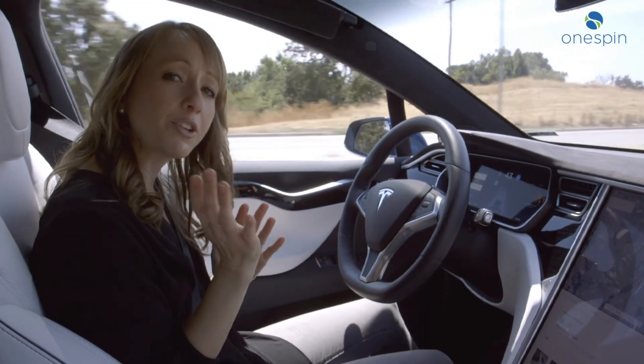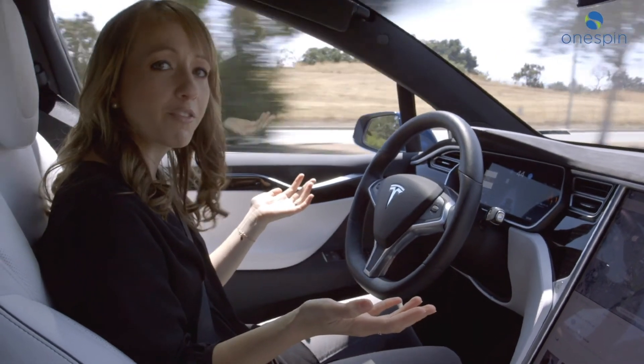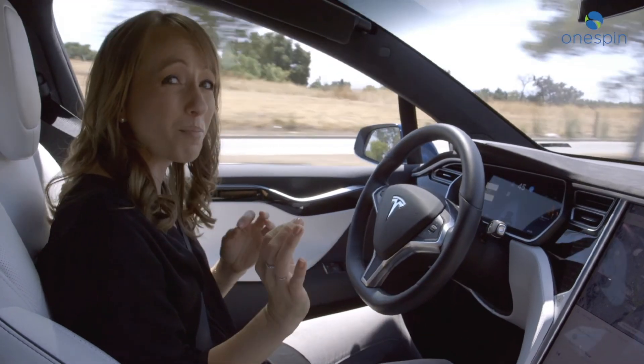Vehicle electronics are safety critical. If something in my car malfunctions, I could be injured or much worse.